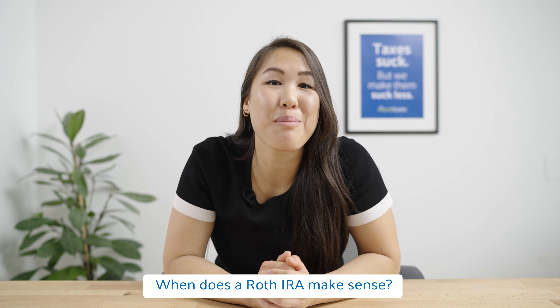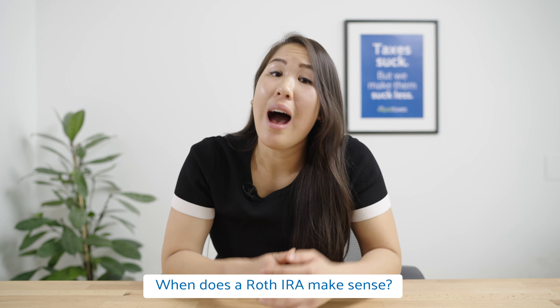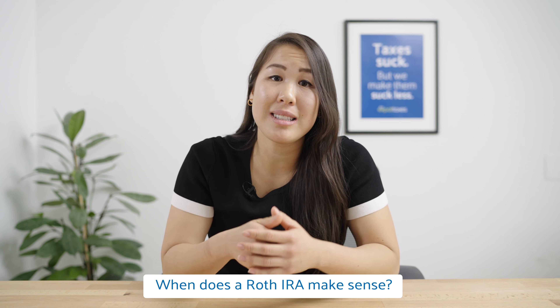When does a Roth IRA make sense for you as an expat? These are for those that don't need that tax deduction today. They're looking to maximize it later on because those tax benefits are exponential based on how much you earn. Whatever you withdraw is tax free. But they're not good for those people that are going to retire in a country that doesn't uphold the tax free element of a Roth IRA.